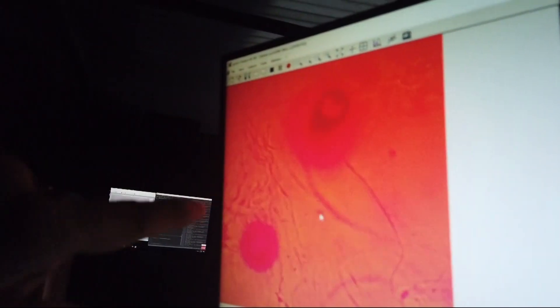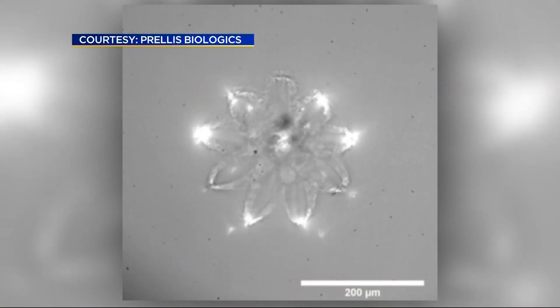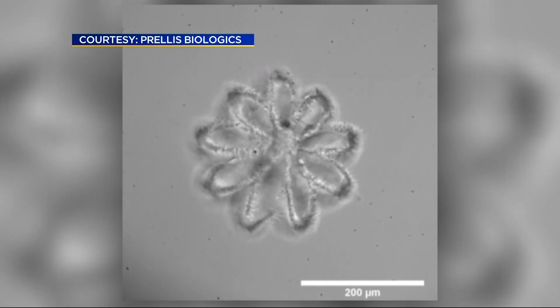Prellis solved the problem by using 3D hologram technology and lasers to build these tiny blood vessels. They took tools from optical physics and used them in ways that no one had been using them before. The high-resolution printing of the tissue structures is near instantaneous. Their goal is to be producing human kidneys in 24 hours or less.